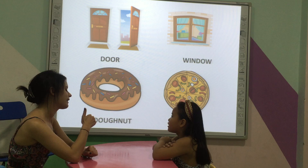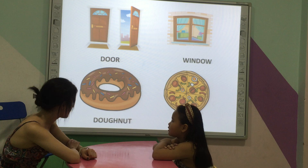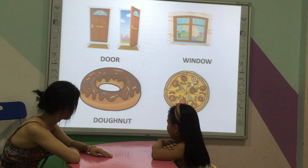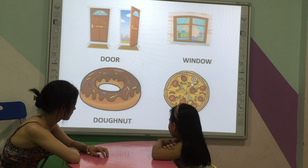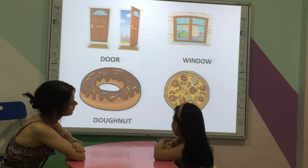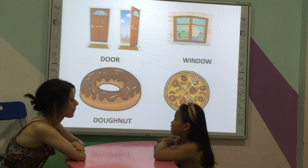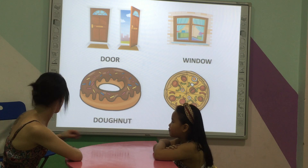And what food do you like? A donut. And can you start? Yes. What food do you see? And what shape is it? Very good. Very good.